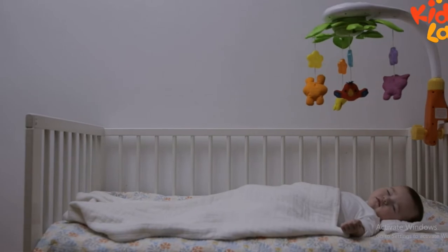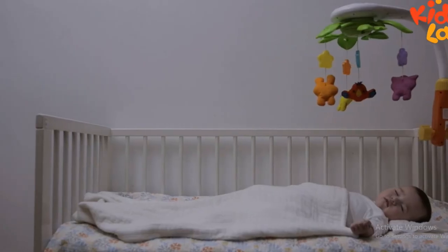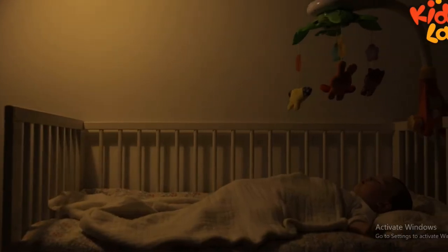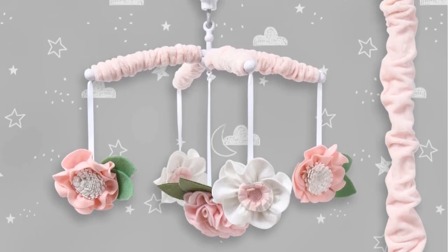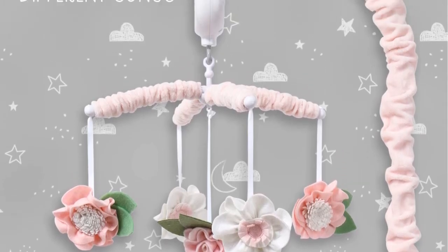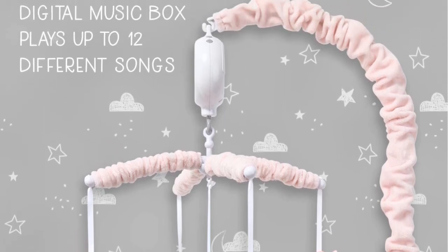The calming design is neutral and will match the style of most nurseries. Choose from several simple yet beautiful themes, like elephant and stars, a nautical theme, or an assortment of bird and cloud designs. The hypoallergenic, baby-friendly felt elements swing from a minimalist wooden ring that attaches directly to your crib.